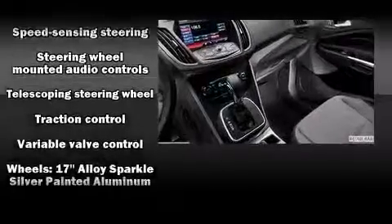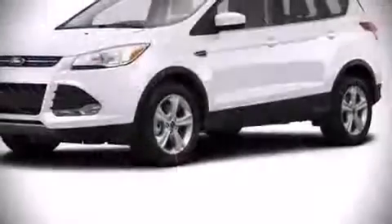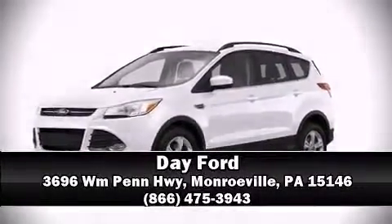For added security, dynamic stability control supplements the drivetrain. Stop by our dealership or give us a call for more information. Visit www.fema.org.